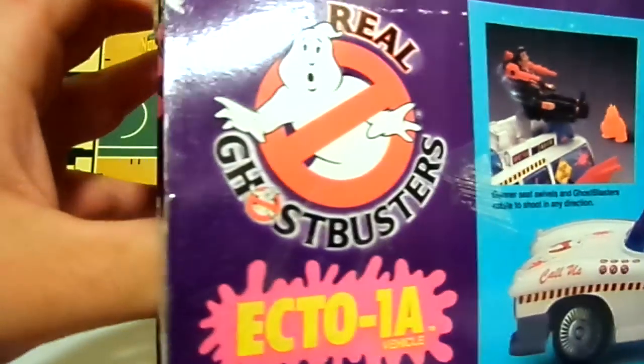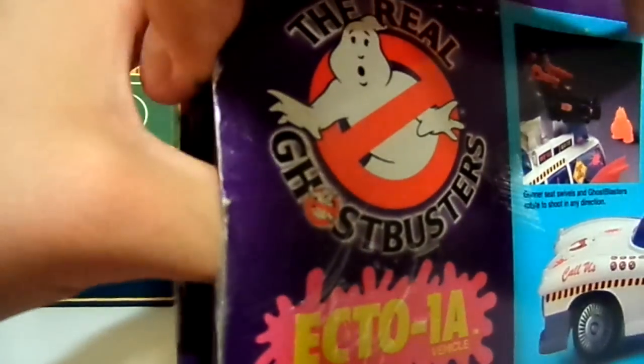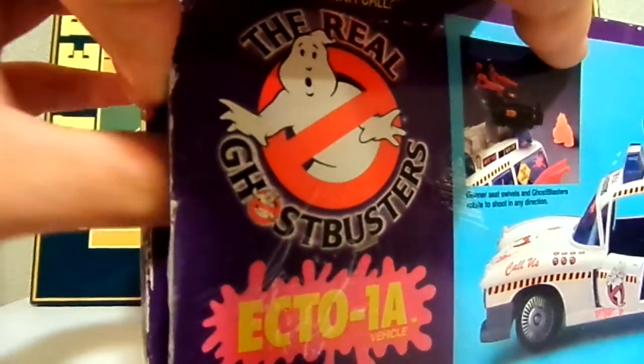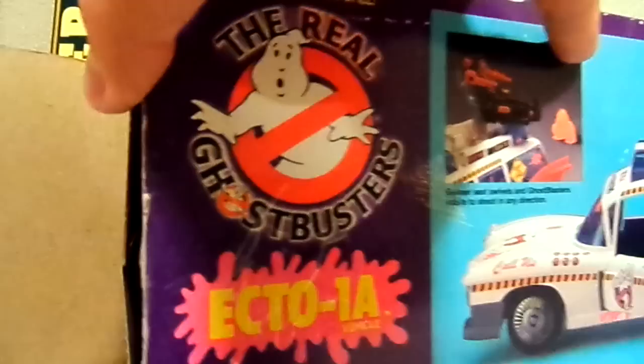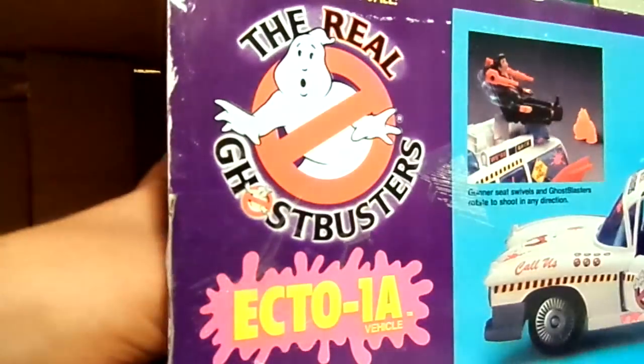Let's go ahead and open it up and show you guys what it looks like. Careful not to rip the box, it's so old. That part was already ripped, so that's okay. When I was little I took really good care of all my toys.